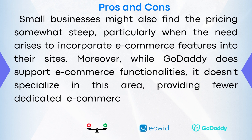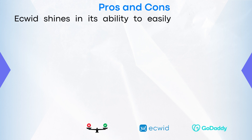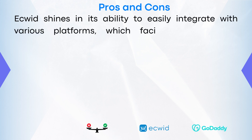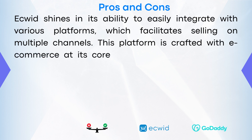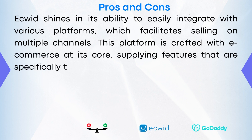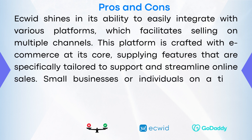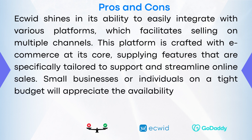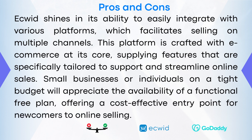eQuid trends in its ability to integrate with various platforms, which facilitates selling on multiple channels. This platform is crafted with eCommerce as its core, supplying features specifically tailored to support and streamline online sales. Small businesses or individuals on a tight budget will appreciate the availability of a functional free plan, offering a cost-effective entry point for newcomers to online selling.